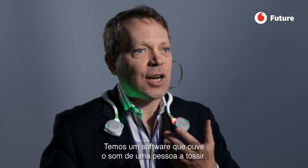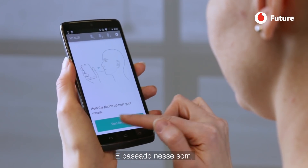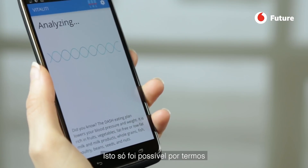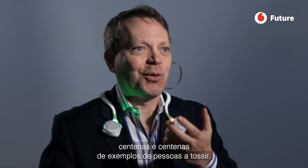We have software that actually listens to the sound of a person coughing, and based on the sound, it diagnoses what respiratory disease the person has. The only way to make that work is to take thousands and thousands of samples of people coughing.